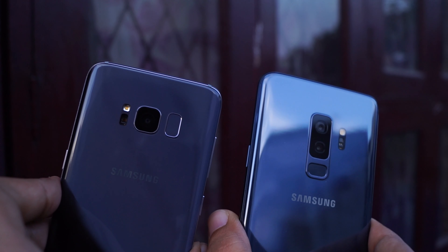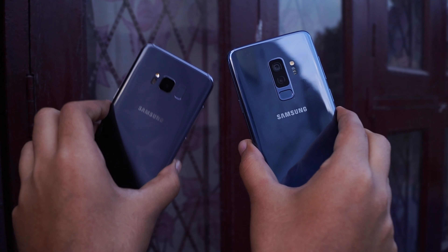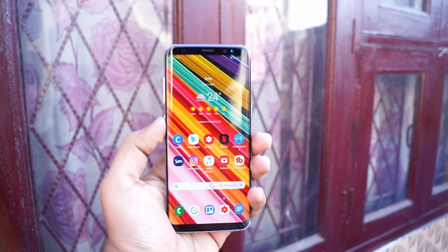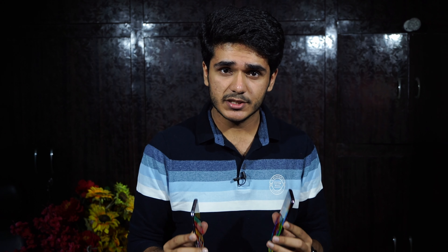Both come with a curved glass back, and the Galaxy S9 Plus definitely has a better-positioned fingerprint sensor compared to the Galaxy S8, which has an awkwardly placed one. Both come with iris scanning and face unlocking. Both have Gorilla Glass 5 on the front and back, a hybrid SIM slot, and are expandable up to 512GB. Both are IP68 water and dust resistant and support fast wireless charging.